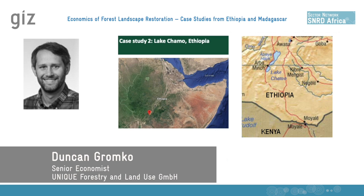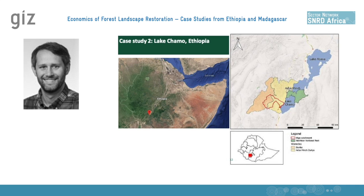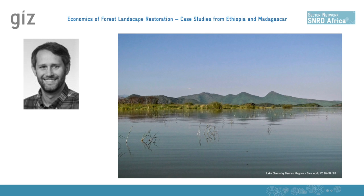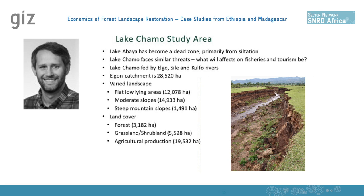Hello, my name is Duncan Gromko, and I'm working with Lincoln at UNIQ. I'll present today our second case study on Lake Chomo, which is located in the southern nations area of Ethiopia. Lake Chomo is located very near Lake Abaya, and combined these two lakes make up a very big tourist attraction within the country, especially because of the dramatic and contrasting colors between the two lakes. Lake Abaya has received so much erosion during the last years that it is nearly entirely silted over, which has basically killed the very important fisheries within the lake.